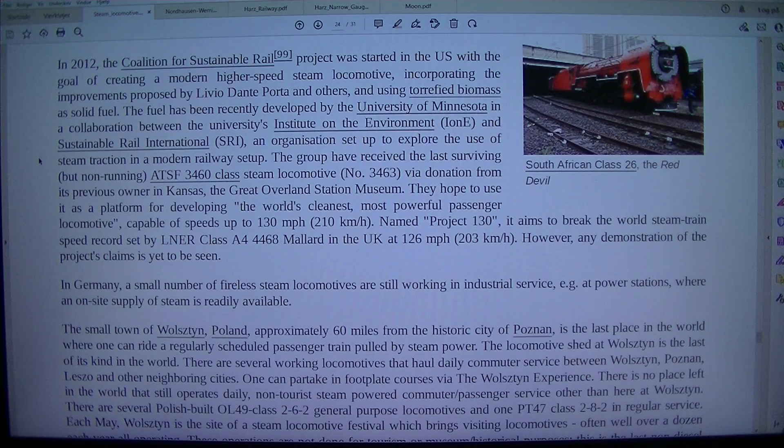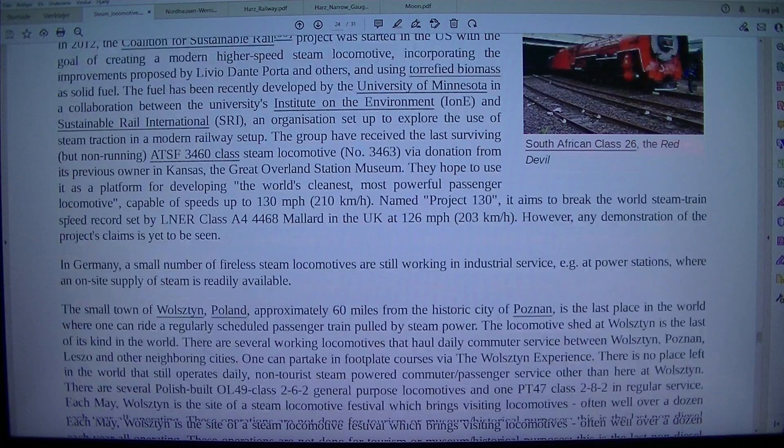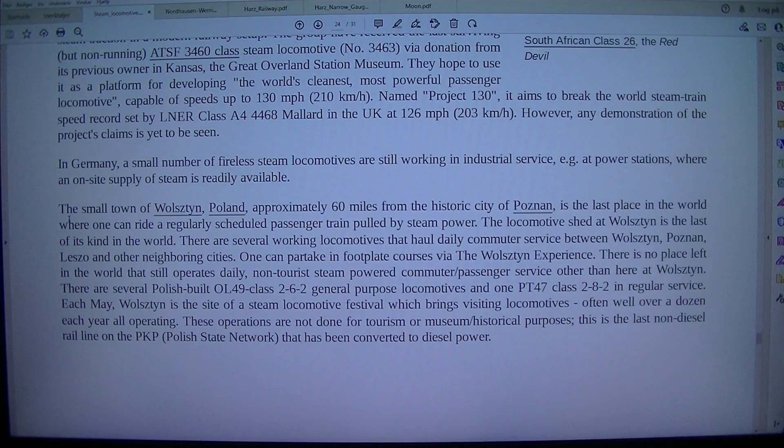The group received the last surviving but non-running ATSF 3460 Class steam locomotive, number 3463, via donation from its previous owner, the Great Overland Station Museum in Kansas. They hope to use it as a platform for developing the world's cleanest, most powerful passenger locomotive, capable of speeds up to 130 miles per hour (210 kilometers per hour). Named Project 130, it aims to break the world's steam train speed record set by the LNER Class A4 4468 Mallard in the U.K. at 126 miles per hour (203 kilometers per hour).